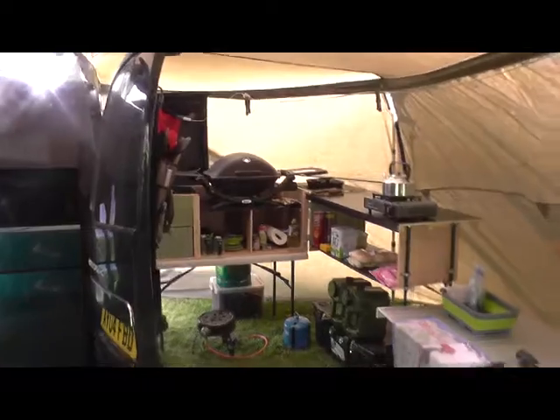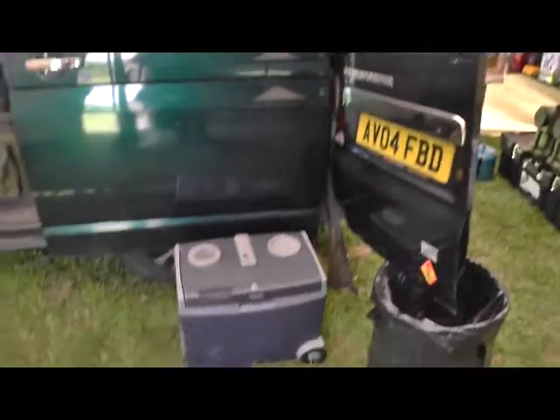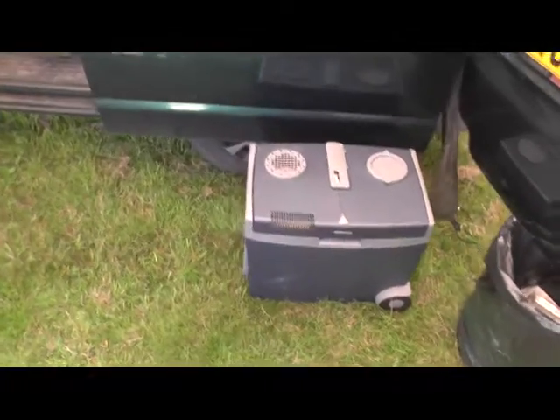All the stuff in the back of the van — but the back of the van lays flat so I could throw a mattress up there, or just live out of it. Got the fridge running — that's been running for a couple of days now.